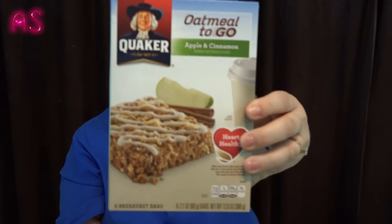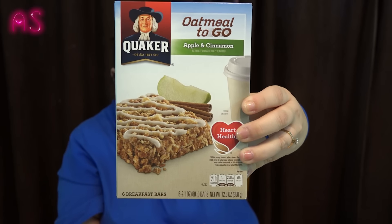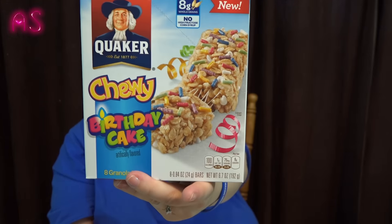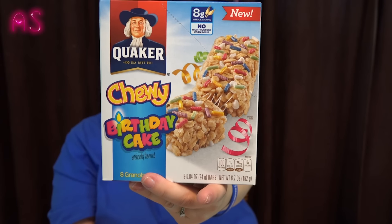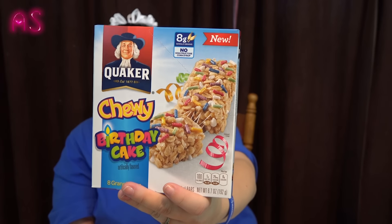I also found the Quaker Oatmeal to Go apple and cinnamon bars — there are six breakfast bars, good till February 2016. My husband likes to heat them in the microwave to make them soft. We also got Quaker Chewy birthday cake granola bars for Lily — there are eight, they're soft with sprinkles on top, and they expire February 19th, 2016. These will definitely be gone before then.